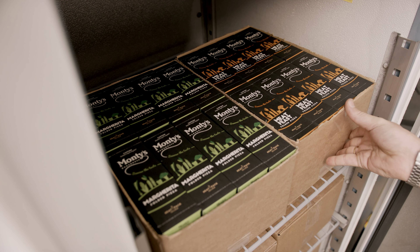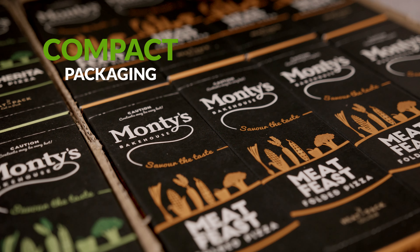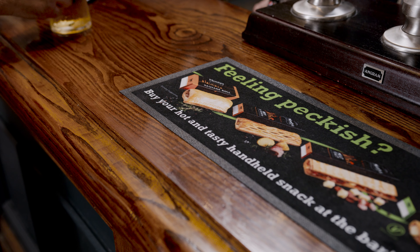Cleverly designed in compact ovenable packaging, our frozen hot snacks are easy to store and have a long shelf life, making food waste worries a thing of the past. With eye-catching marketing and point-of-sale materials included, you'll soon find our snacks selling themselves.